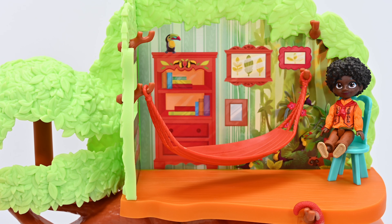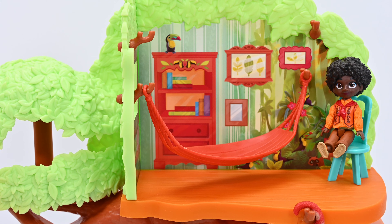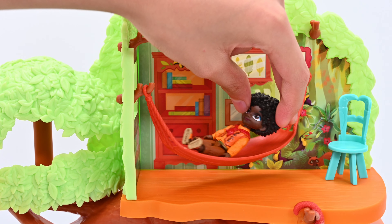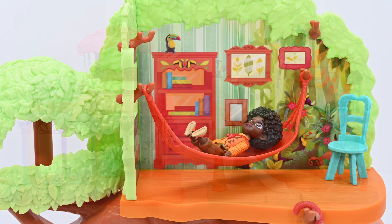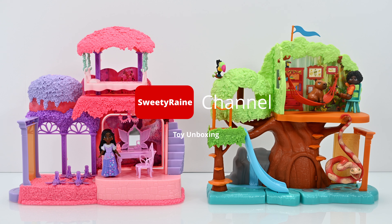And finally, this is Antonio's room. He has a blue chair and a red hammock. So when he wants to rest, he can hop out of his chair and go in his hammock. And that's the end of today's video guys. I hope you enjoyed watching. Hit that like and subscribe button, and turn on notifications so you won't miss a new video. Bye!